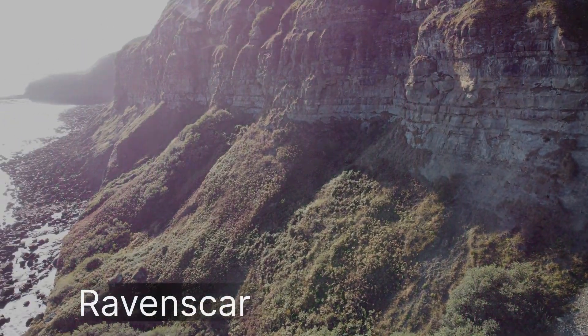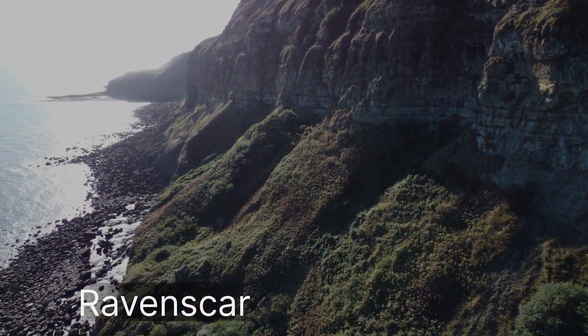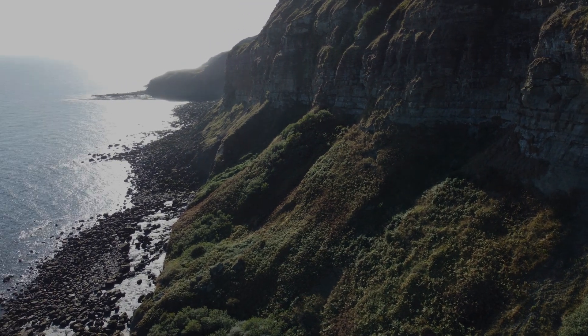That's my top 11 fossil finds of the year done. Tell me, would you agree with the order I've put them in, or would you place them differently? Hopefully you've all enjoyed this video and I'll see you all on the next one.